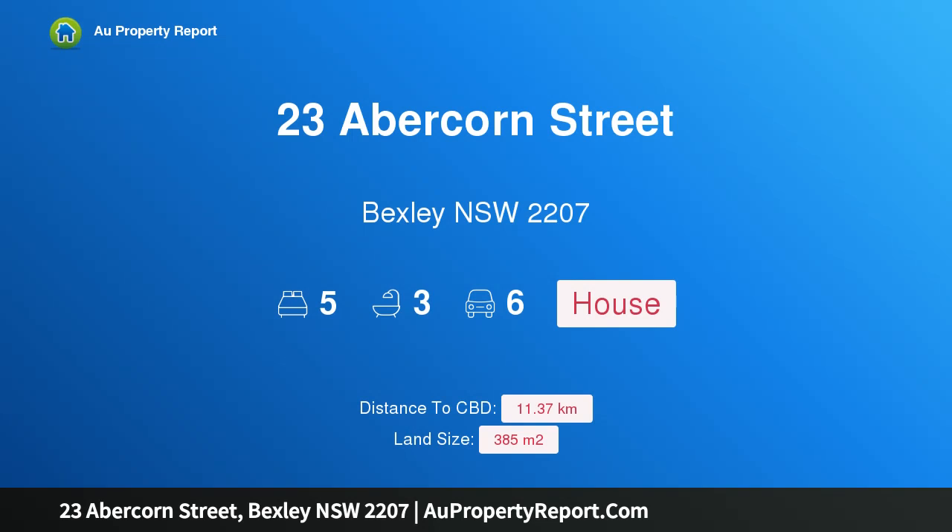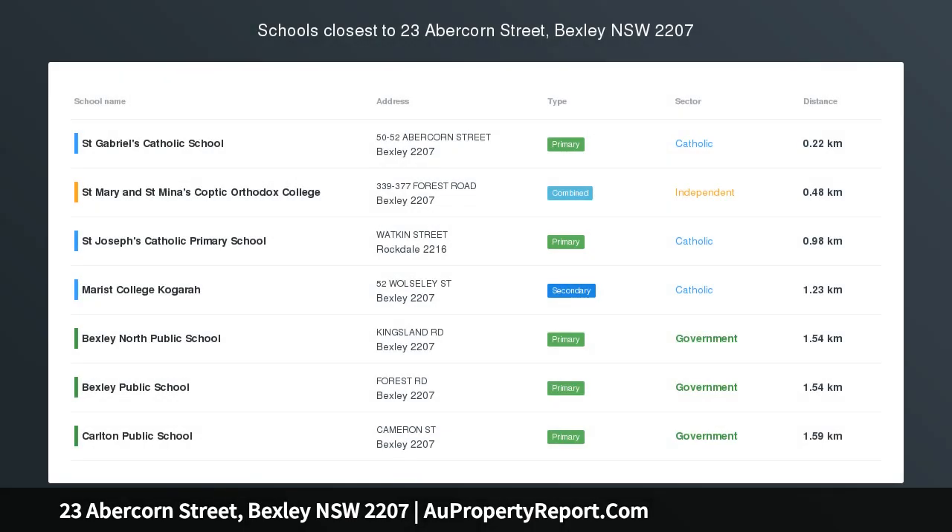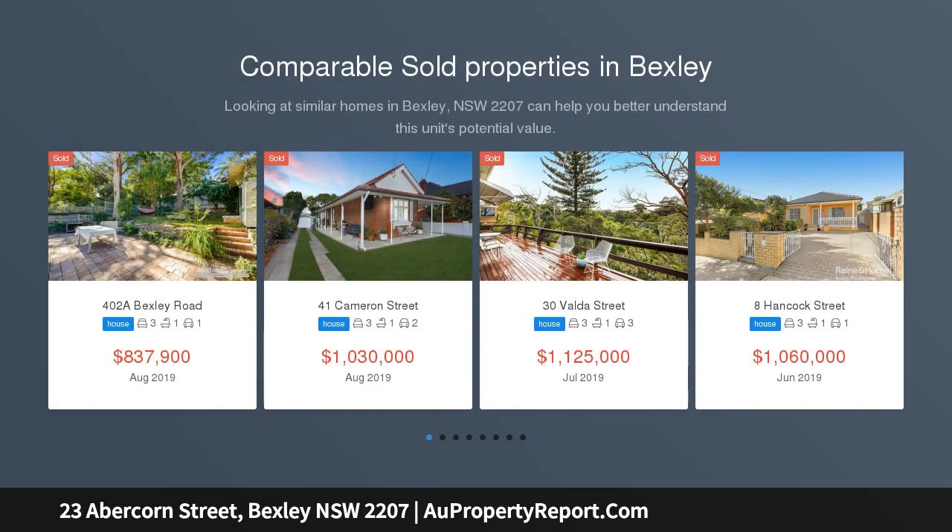Hi, I am glad to introduce property 23 Abercorn Street, Bexley NSW 2207 — a brand new full brick duplex, north facing on the high side of a desirable street.